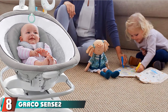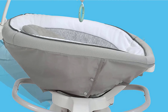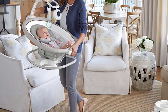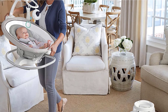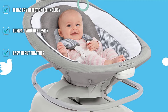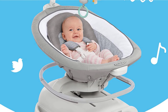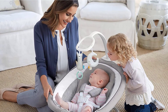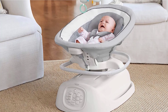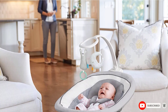At number eight, we have the Graco Sense2Soothe Baby Swing with Cry Detection Technology — a premium quality swing with modern technology. It offers smooth swing and vibration settings with songs and sounds, and utilizes cry detection technology to detect and respond as soon as your baby starts crying. The motor is almost silent so it won't disturb your sleeping baby. It reclines into three positions, comes with a multi-direction cozy seat, generous room for your growing baby, and an easy-to-clean seat pad. It can also be used as a portable baby rocker and has a sleek design that fits in small spaces. It carries a high price tag, but we think it's worth the extra cost.